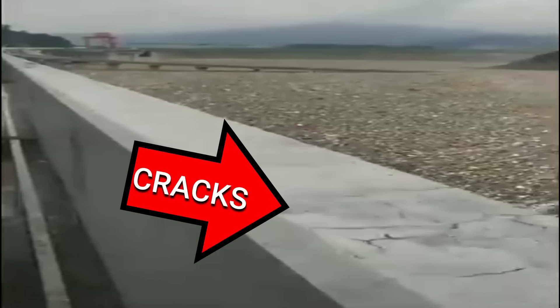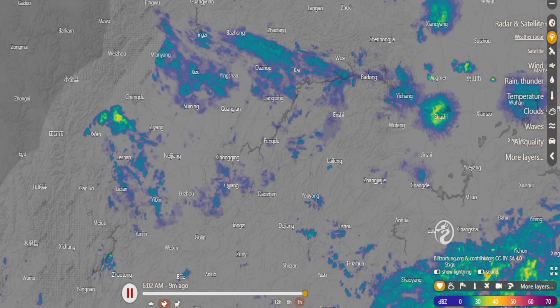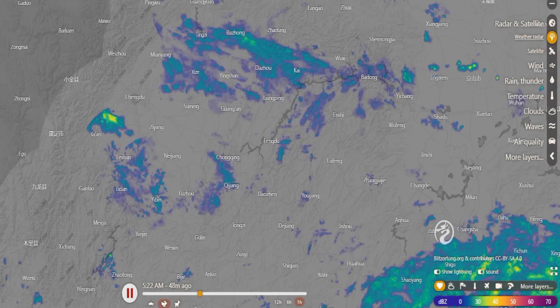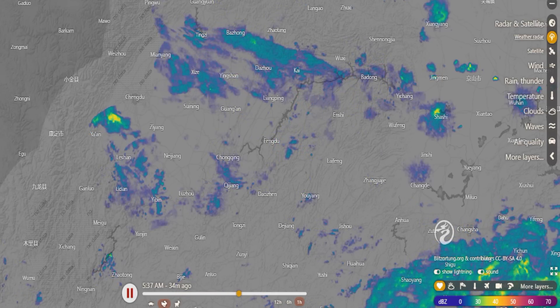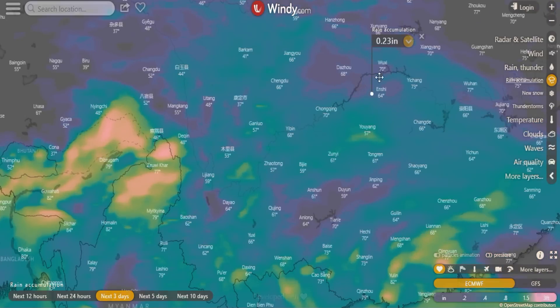Now we're going to check out the weather for the next 10 days in the Yangtze River system. At the Three Gorges Dam we're also going to check out the live radar. You can see there's not a whole lot of rain in the system right now. We're heading over to Windy.com to check out rain accumulations for the next 10 days, starting at Yichang.